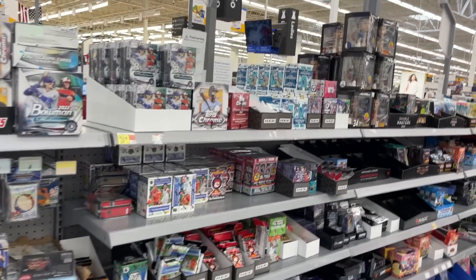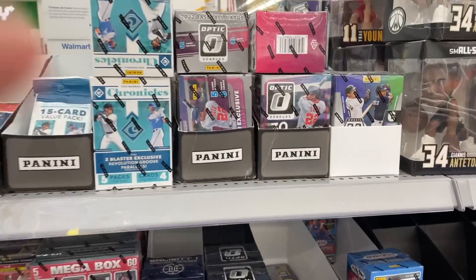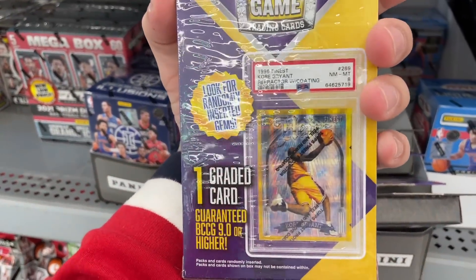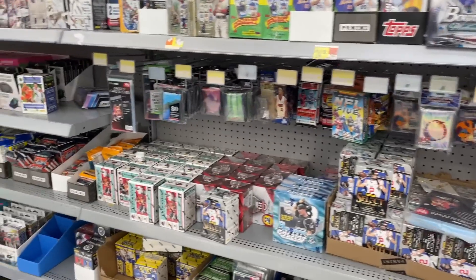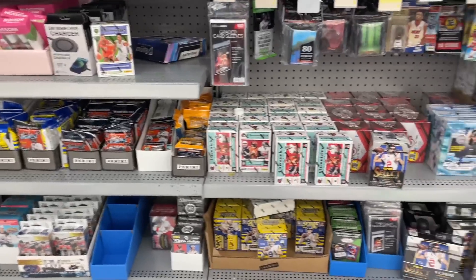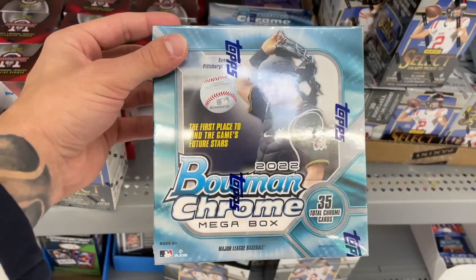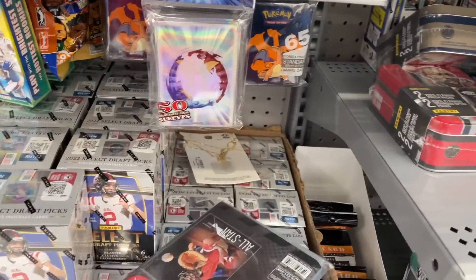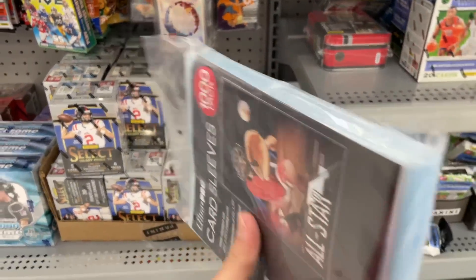We just got here to Walmart and it's hard to tell if they restocked or not. Optic baseball is somewhat new - they have the Kobe and Jordan slab on the cover. I don't really see anything brand new standing out, but they do have three Bowman Chrome mega boxes, which is pretty cool to see. They also have Platinum - that's probably the thing I'm most excited to find - and a thousand-pack of card sleeves, which is very needed right now.